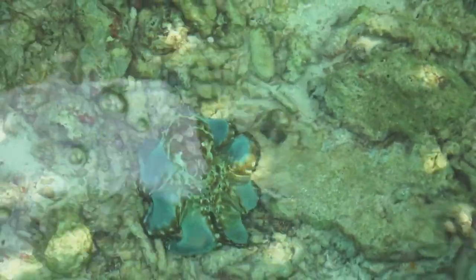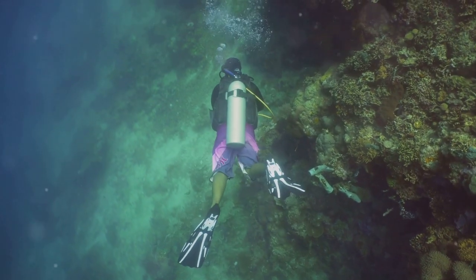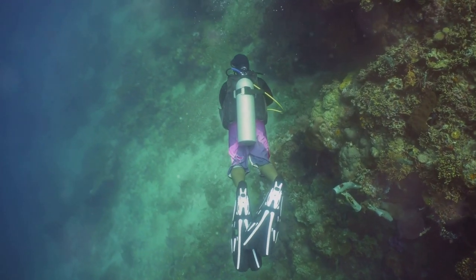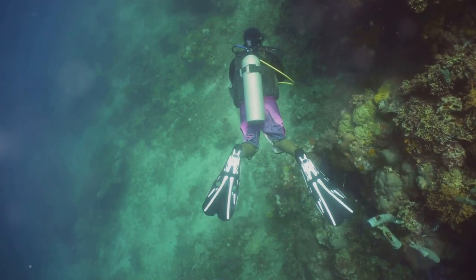Keep an eye out for the occasional octopus, its camouflage skills rivaled only by its intelligence. Monkey Bay is a reminder that the ocean is full of secrets waiting to be discovered, and that even the most familiar of creatures can surprise and delight us.